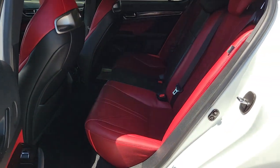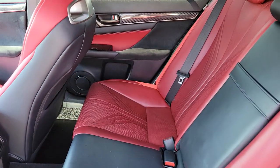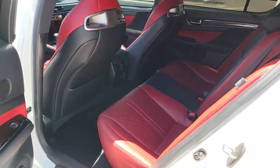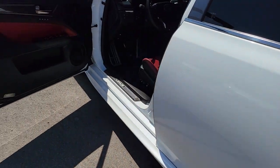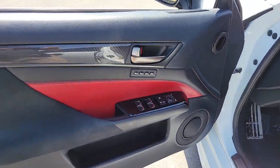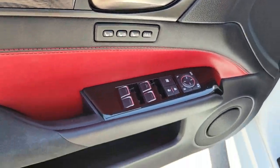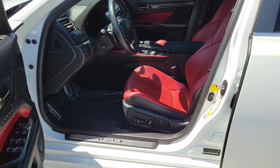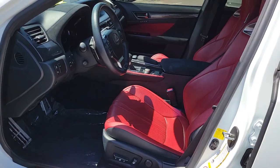Get the performance you've been waiting for in this powerful and luxurious GS. Our team will give you an outstanding test drive experience. Stop in today. We'll see you next time.